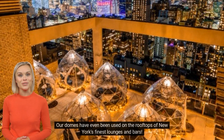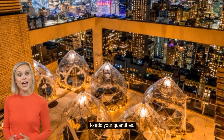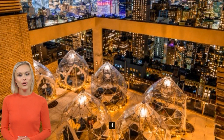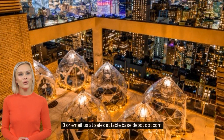Our domes have even been used on the rooftops of New York's finest lounges and bars. Please select your favorite domes from below and simply add them to your quote request, and be sure to add your quantities. Should you have any questions or notes, please include them in the space provided. If you need phone assistance, please call 323-488-6323 or email us at sales@tablebasedepot.com.